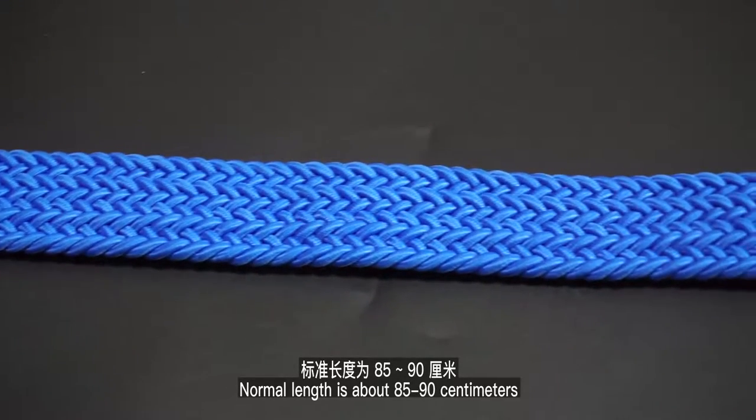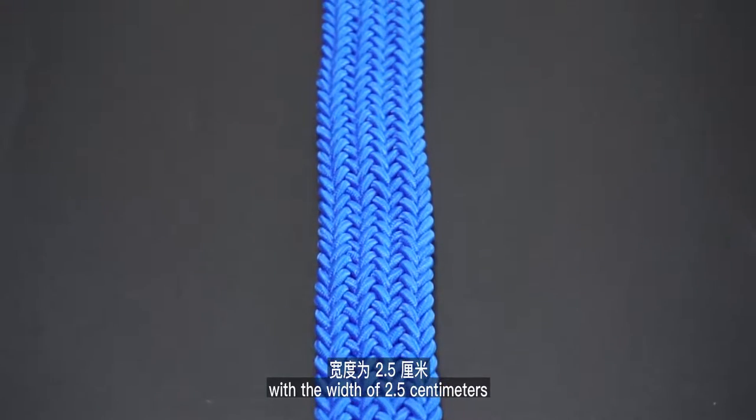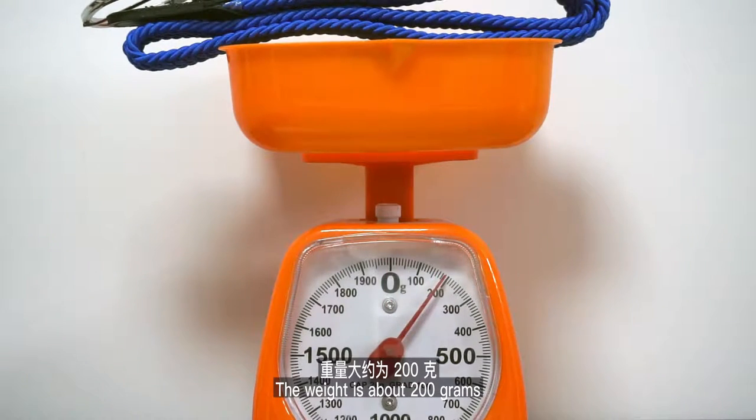Normal length is about 85–90 cm, with a width of 2.5 cm. The weight is about 200 g.